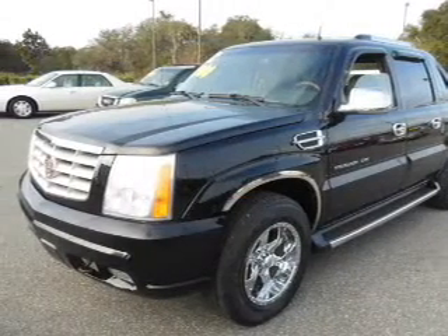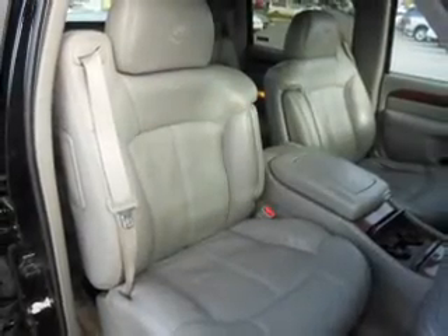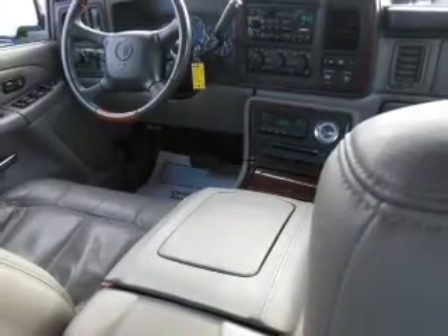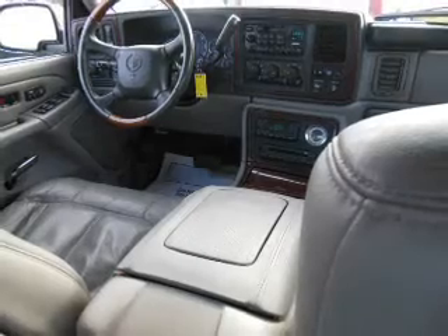Premium wheels lend a distinctive appearance. Get advanced listening benefits from the premium sound system. You will appreciate the safety feature of anti-lock brakes. Heated seats make cold weather driving more endurable. Power and reliability are a great combination — this vehicle has both.